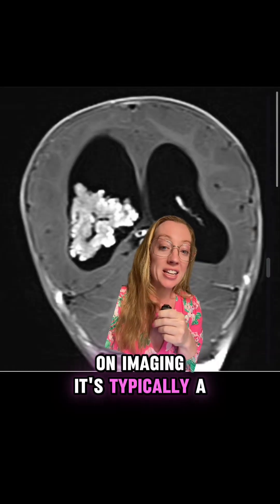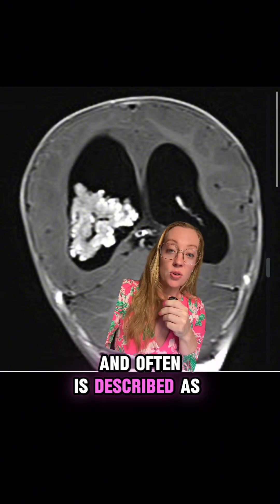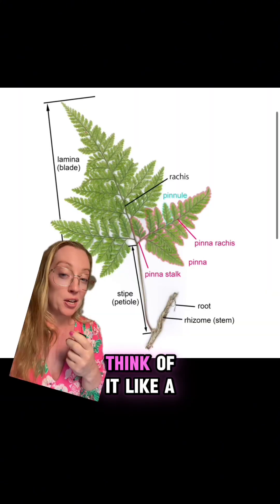On imaging, a choroid plexus papilloma is typically a vividly enhancing, lobulated mass that is well defined. It is often described as being frond-like — think of it like a fern.